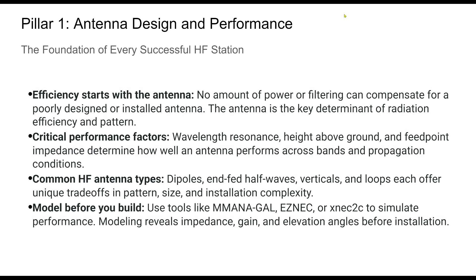Antenna design is the most critical pillar of HF operation. A well-chosen and properly installed antenna will outperform more expensive transceivers or amplifiers every time. Factors like resonance, ground interaction, and radiation pattern aren't just theoretical — they directly affect what you hear and who hears you. Understanding antenna types will help you choose the right one for your environment and goals, whether it's a stealth end-fed half-wave or a full-size loop. Each antenna introduces unique characteristics.